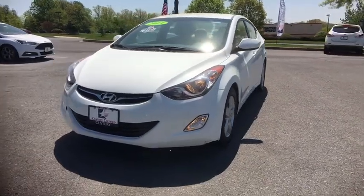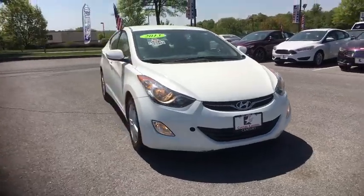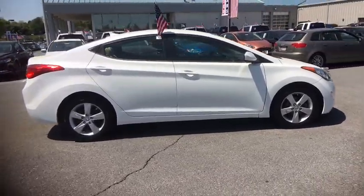The 2013 Hyundai Elantra. The Elantra boasts the most interior room in its class and gets an exceptional 35 mpg. With its luxurious standard features, the Elantra is an easy choice.